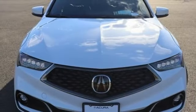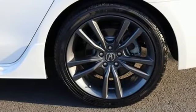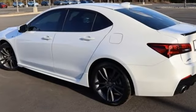Precision all-wheel steer. Bluetooth streaming audio. Voice activated climate controls. Sports suspension. Auto dimming rear view mirror. And automatic transmission.